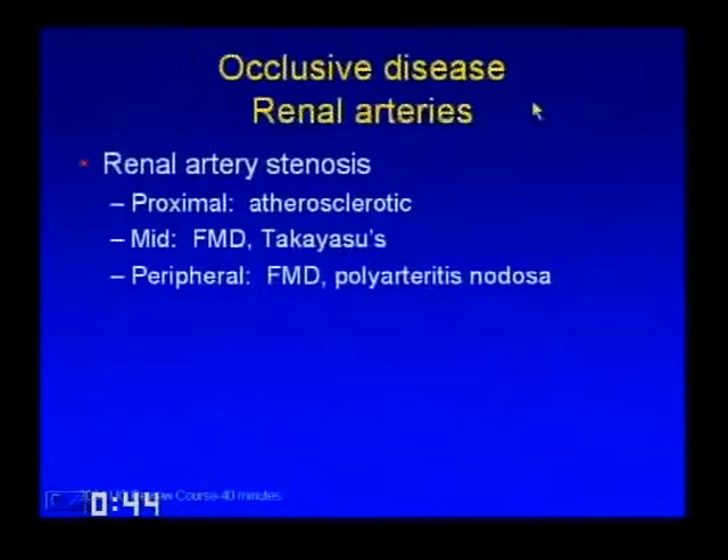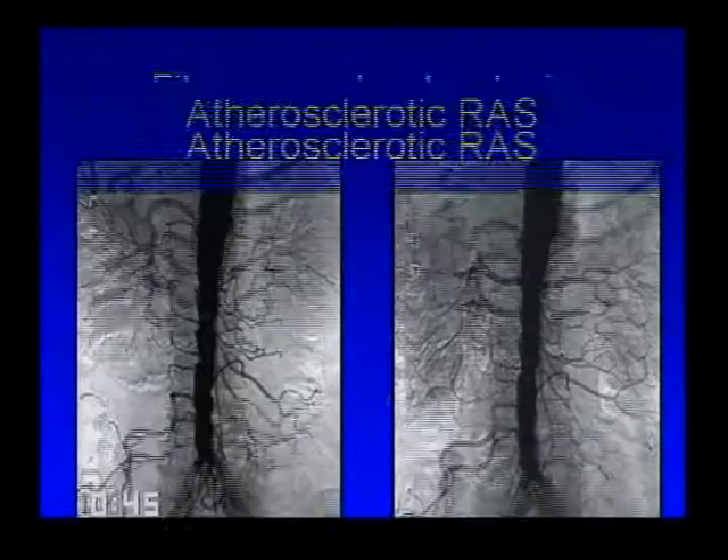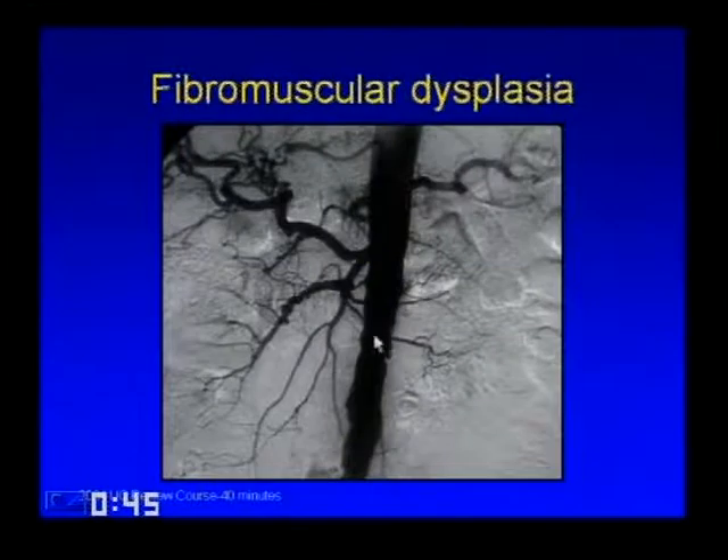Renal artery stenosis: atherosclerotic disease usually affects the proximal part of the renal artery; the mid part is usually affected by FMD or sometimes Takayasu's; and the peripheral part can be from FMD or polyarteritis nodosa. Typical example of atherosclerotic renal artery stenosis shows very tight ostial lesions, which are amenable to percutaneous dilatation and stenting. A beaded appearance is classical for FMD.